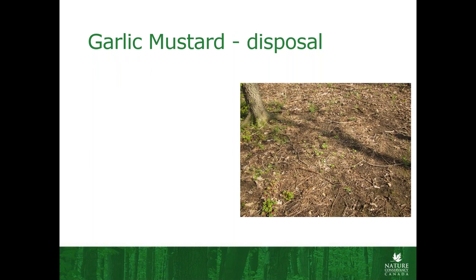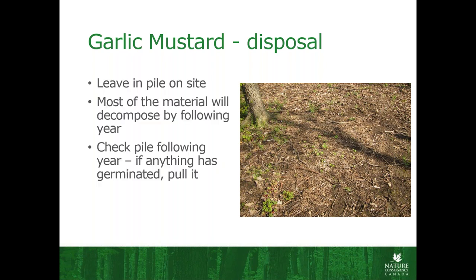The other thing I wanted to mention is how we dispose of garlic mustard. A lot of recommendations are that you take it off site and put it in garbage bags and take it to a landfill. Maybe this is controversial, but we just leave it in a pile on the site. Most of the material disappears by the next year. And every year we're coming back to the same spot, so we can check it — and if we do have anything germinating, we can pull that the next year. We really haven't noticed anything spreading from those sites, which has been great. It saves us a lot of plastic and saves us a lot of effort.